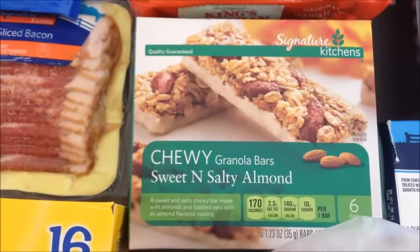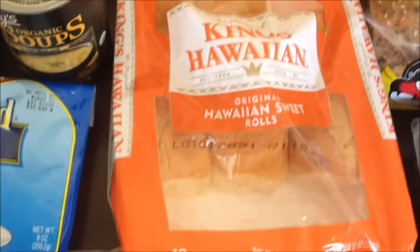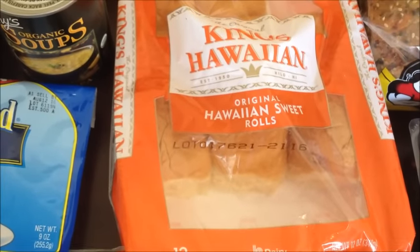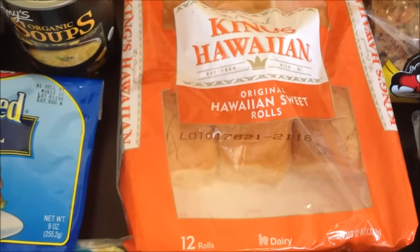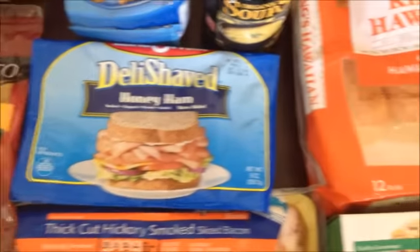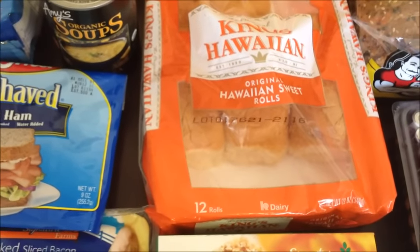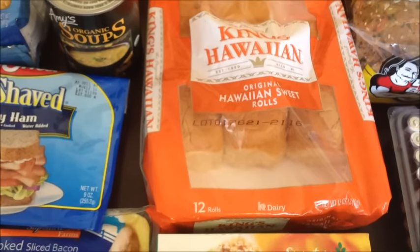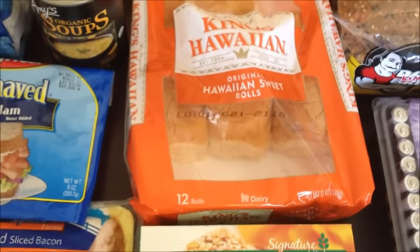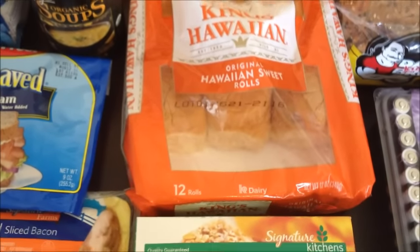I picked up some chewy sweet and salty almond granola bars — those are really good. Then the King's Hawaiian rolls — we've already gotten into those because we were hungry! I'm actually going to need to get another pack because I want to make that Pinterest recipe with the honey ham, provolone, some kind of sauce, and poppy seeds. Those sandwiches are so yummy.